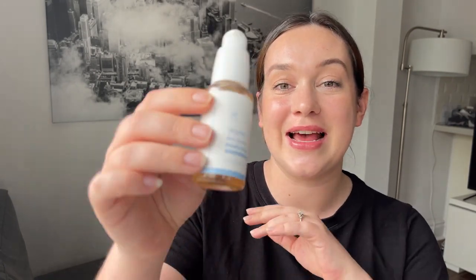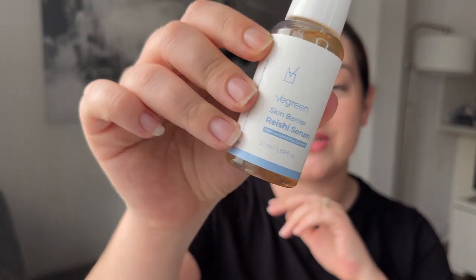Before we talk about adaptogens in skincare and their benefits, I want to talk about today's partner for this portion of the video. This portion is sponsored by vgreen, and the reason I'm talking about adaptogens with this brand is because one of their serums actually has reishi mushroom — so it does have an adaptogen in there, which is really cool.